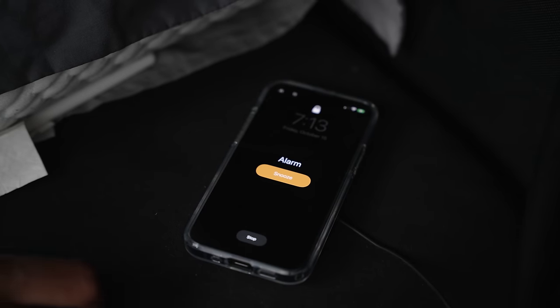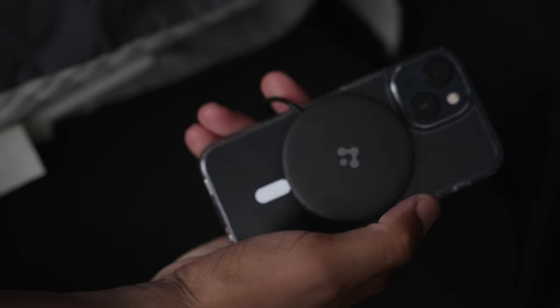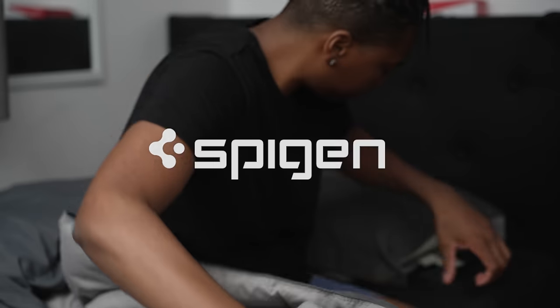I woke up this morning at 7 a.m. My 13 mini had a good charge last night all the way up to 100%, thanks to today's sponsor Spigen and their Arcfield magnetic wireless charger.